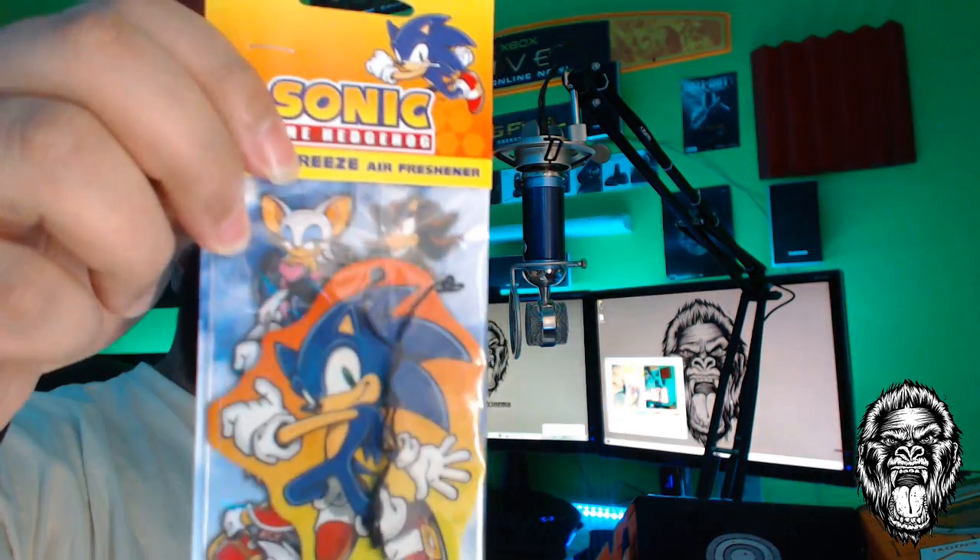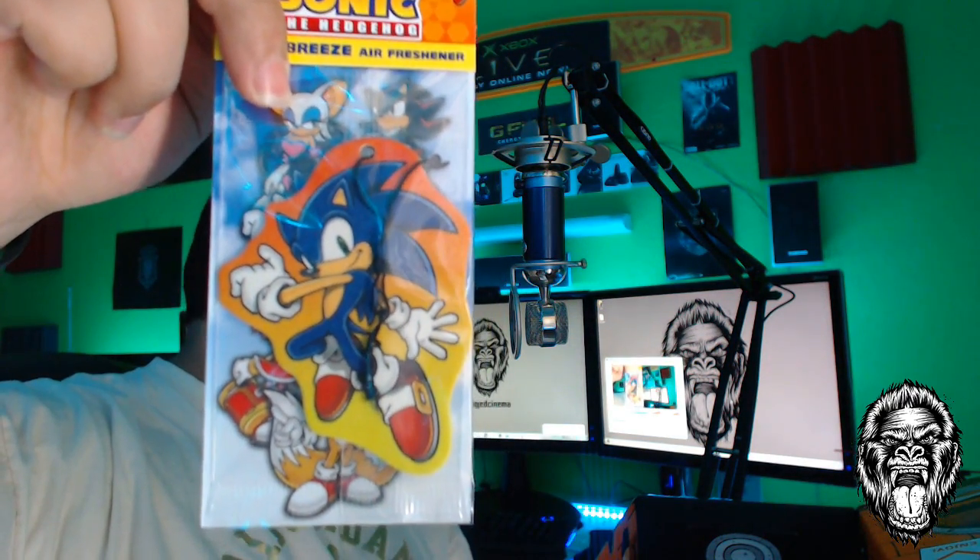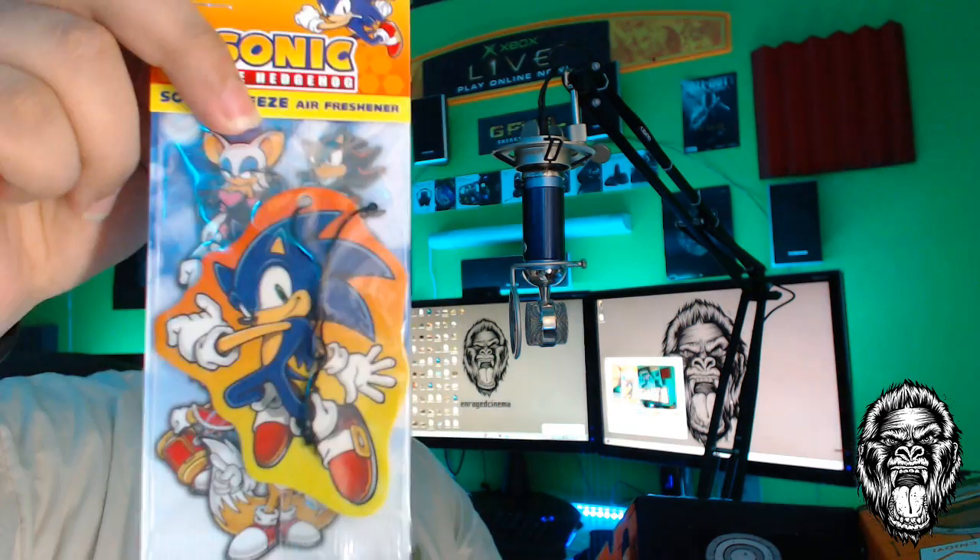Normally these go in cars, but we also got a Sonic air freshener — I guess I can hang this in my room. Next off we got a pin; these come with every Loot Crate box, I guess you can collect them.